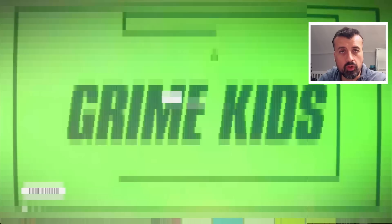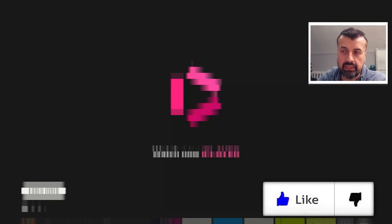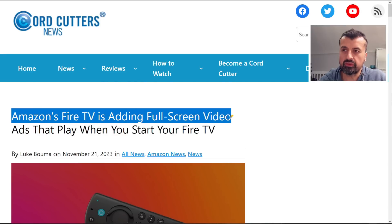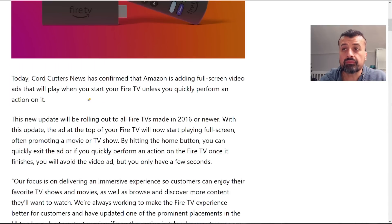This was reported on the Cord Cutting News website and confirmed by multiple people on Reddit: when their devices wake up from sleep, they're shown a full screen advert. This is now happening even on Android TV and the Nvidia Shield. The article states Amazon Fire TV is adding full screen video ads that play when you start the TV, unless you perform a quick action.